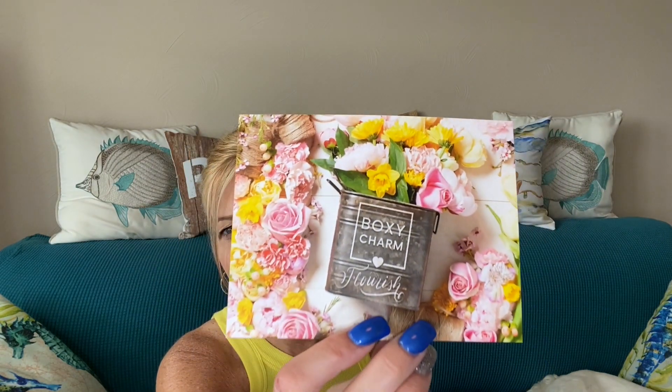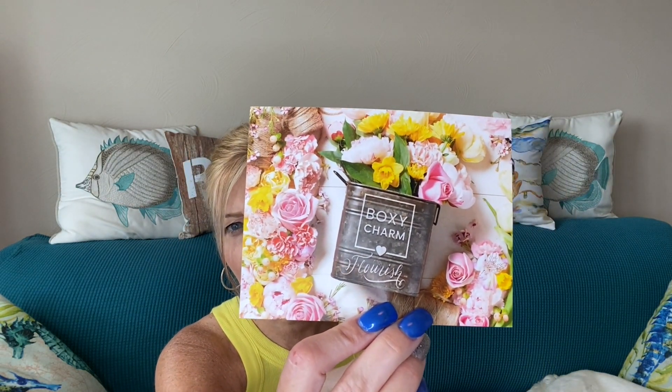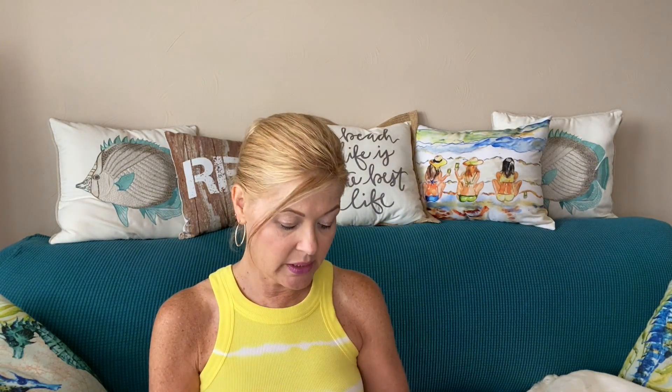Let's dig into my base box first and see what's in store for May — this is May's box. Both of these are May's box. The theme is 'Flourish.' I love all the pretty flowers, and on the back it tells you the items inside your collection. Everything always comes nicely packaged so that it's all safe.